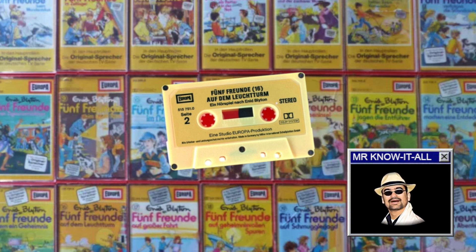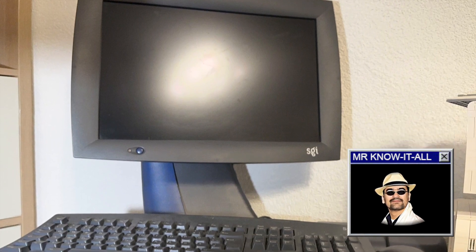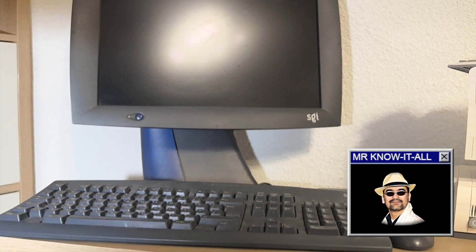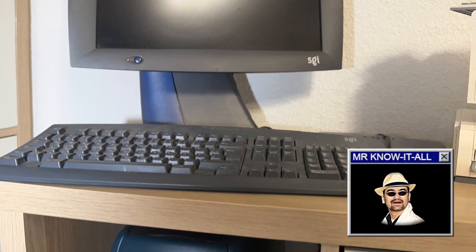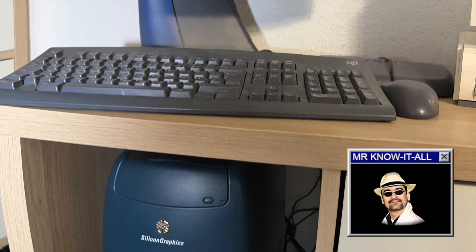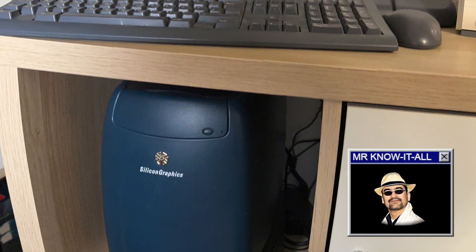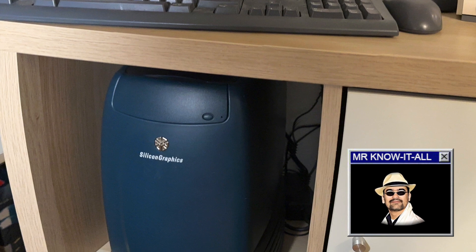But what does this have to do with vintage computers? Everything, as today I'm going into digitizing those old audio cassettes. I'll be using this Silicon Graphics O2 workstation from 1996 to do that. The O2 workstations had typically been used for multimedia productions and were often found in TV studios, so it should be fully up to the task.